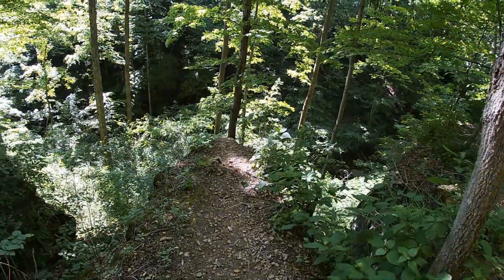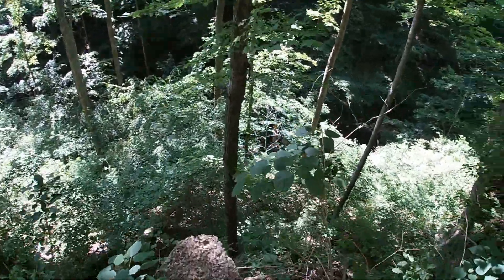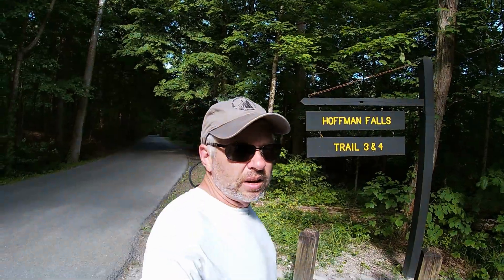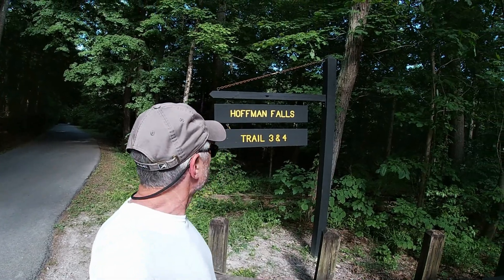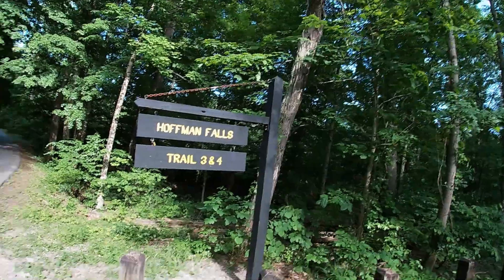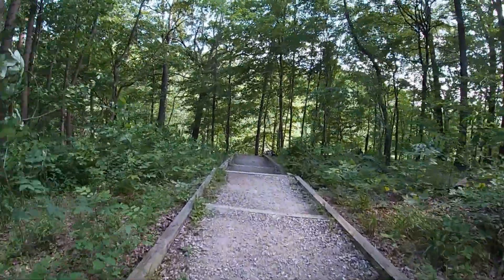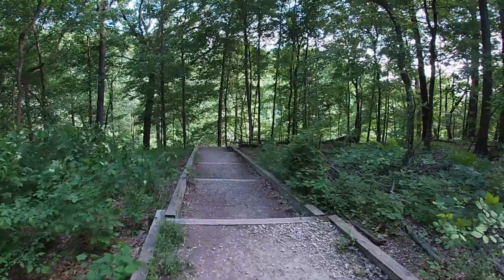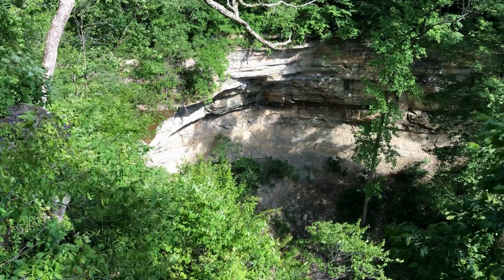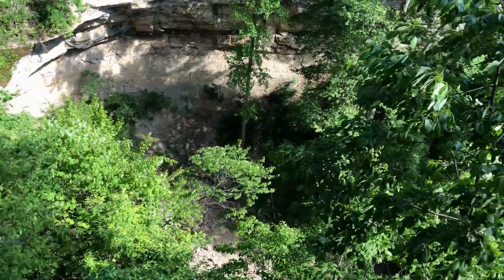Come here Angela, we're going to walk out on this little point here — come on, we're going to break your fear of heights. All right, we're now going to go look at Hoffman Falls, trail three and four. Angela's got a head start on me — she might be half crippled down there but she's got the lead on me. And there is Hoffman Falls — just a little trickle, beautiful spot.